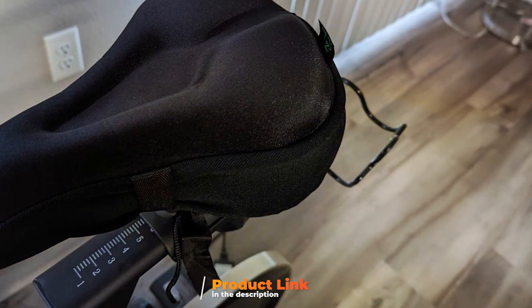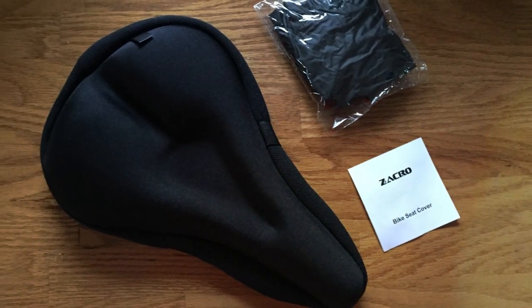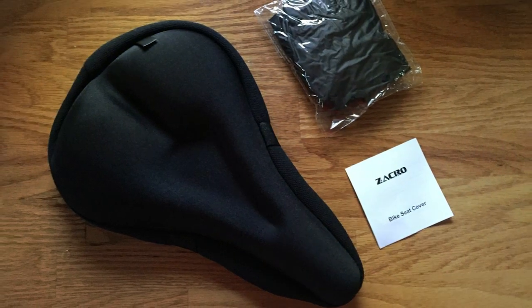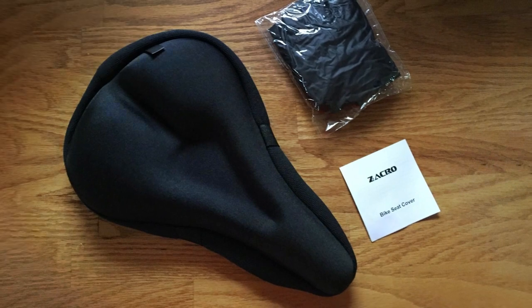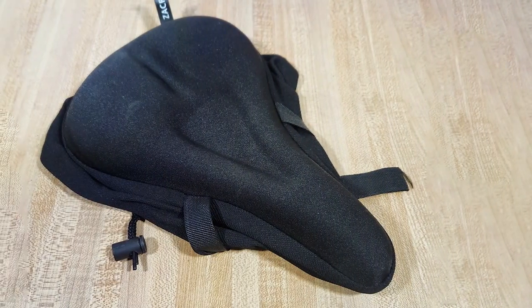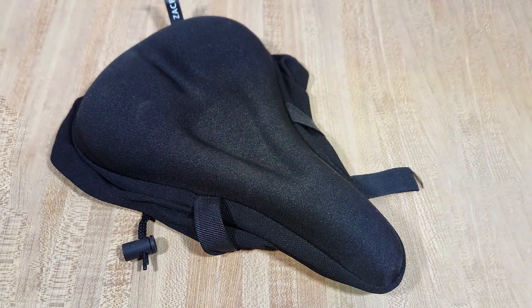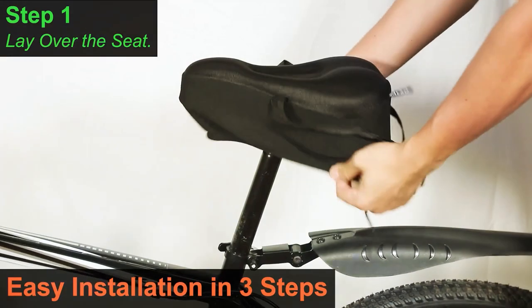The quality of the Zagro Bike Seat Cushion is top-notch, with a durable and water-resistant cover that can withstand the elements. The cushioning inside is made of high-density foam, which not only ensures comfort but also longevity. In terms of usability, installing the Zagro Cushion is a breeze, thanks to its easy-to-adjust straps. It fits most standard bike seats, making it a versatile choice.